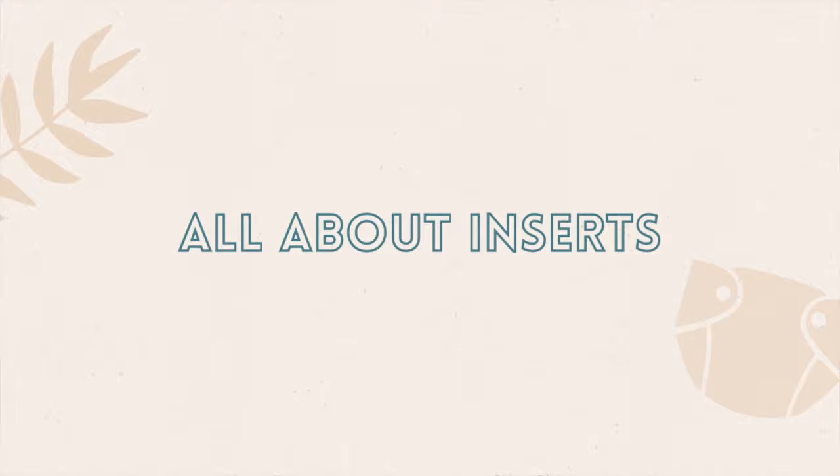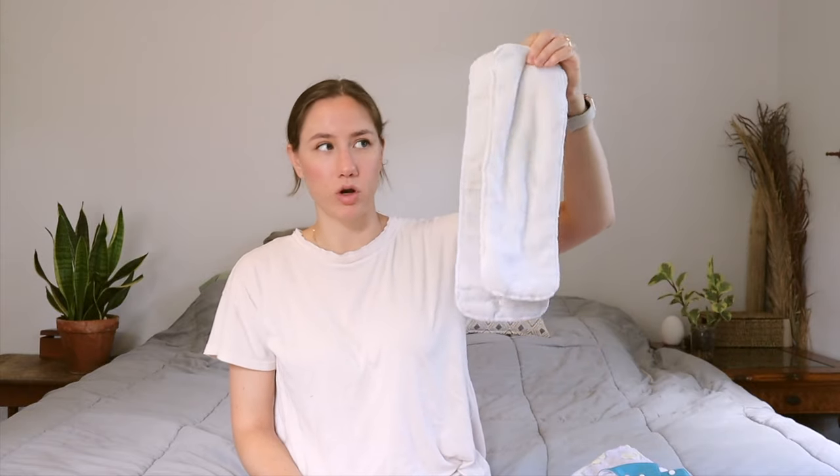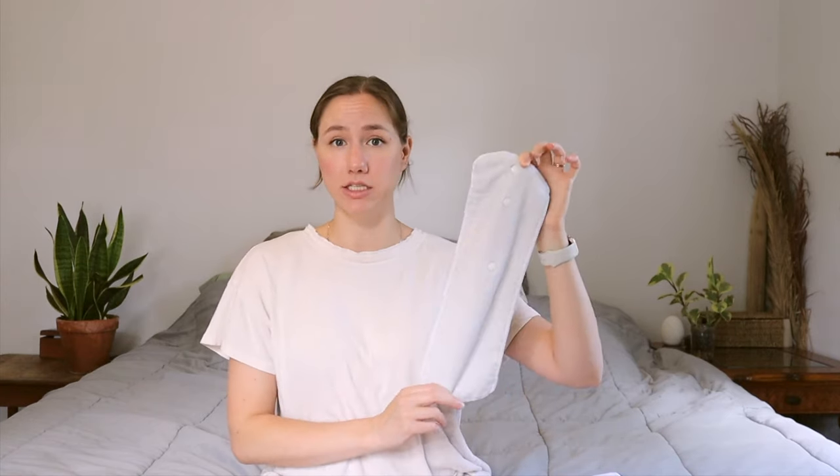Let's talk a little bit more about inserts — the parts that absorb, the parts that go in the pocket diaper. Sometimes you'll hear them referred to as boosters when you're adding more than one. They'll usually come with the diaper, but you can use more to increase absorbency. There are a few common types. First, microfiber — this is a super fast absorber, but I don't think it holds a ton. It absorbs liquid really fast, but you don't ever want to put this directly up against your baby's bottom. These can also be a little bit bulky.